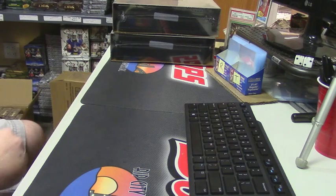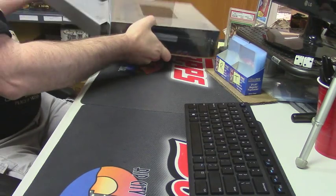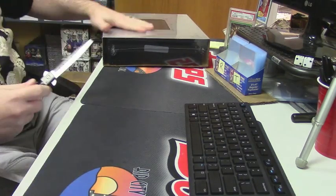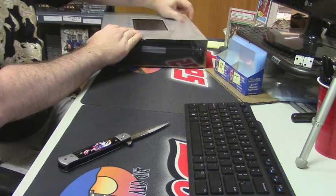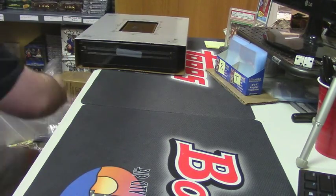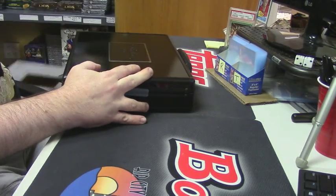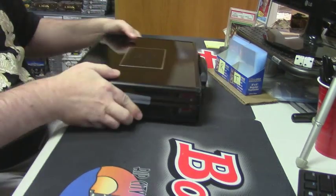Top or bottom? Top it is. This box has a black and matte finish all over this year.